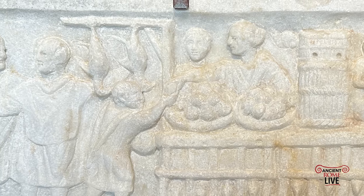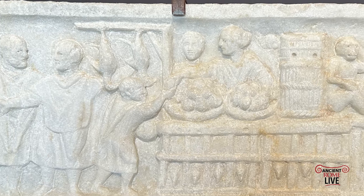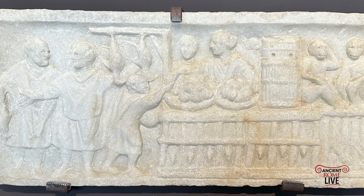This was where you went to eat on a daily basis. If you were just staying in an inn, or renting a space above the shop, you didn't have that full kitchen of the domus. This is where you went to get your daily meal.